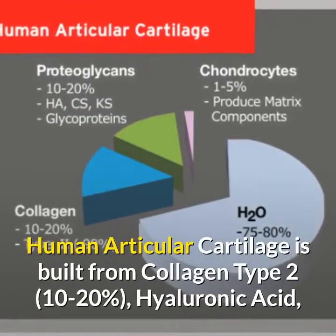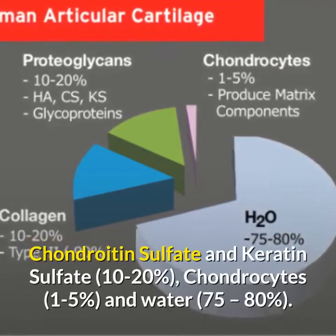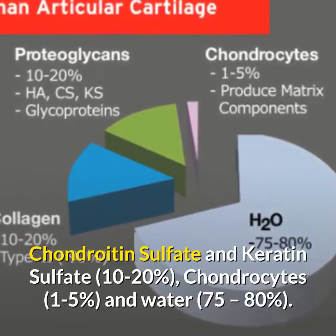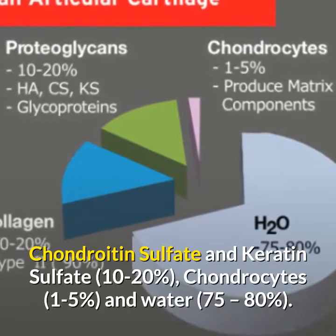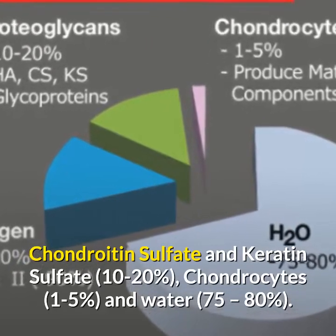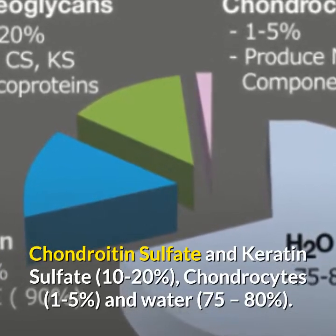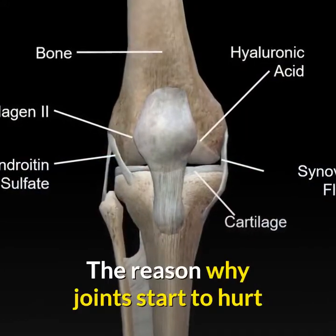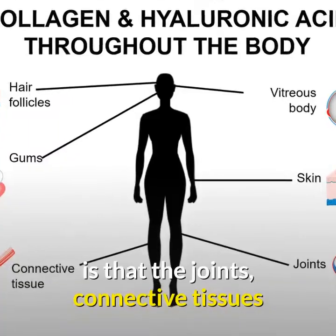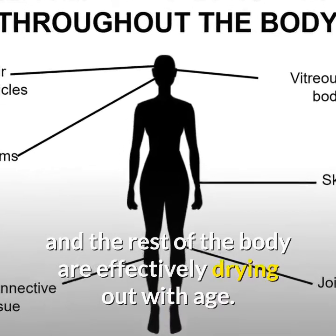Human articular cartilage is built from collagen type 2 at 10 to 20%, hyaluronic acid, chondroitin sulfate and keratin sulfate at 10 to 20%, chondrocytes at 1 to 5%, and water at 75 to 80%. The reason why joints start to hurt is that the joint's connective tissue and the rest of the body are effectively drying out with age.